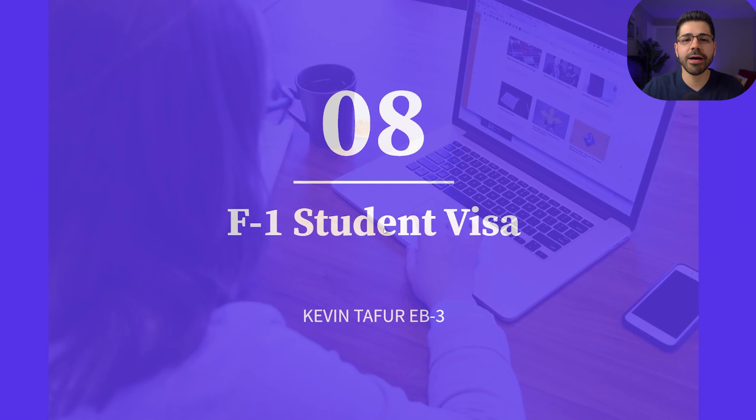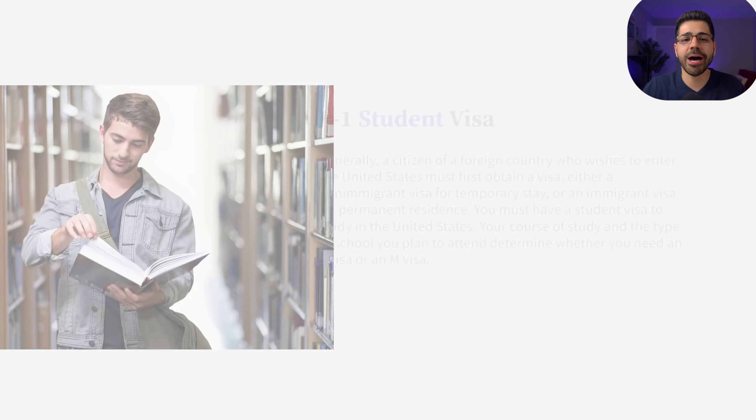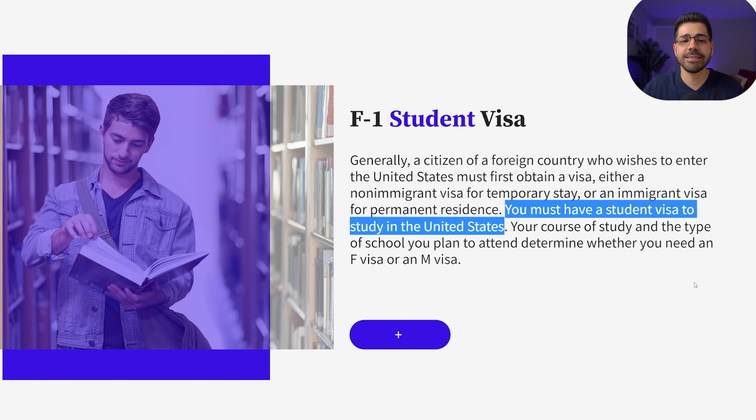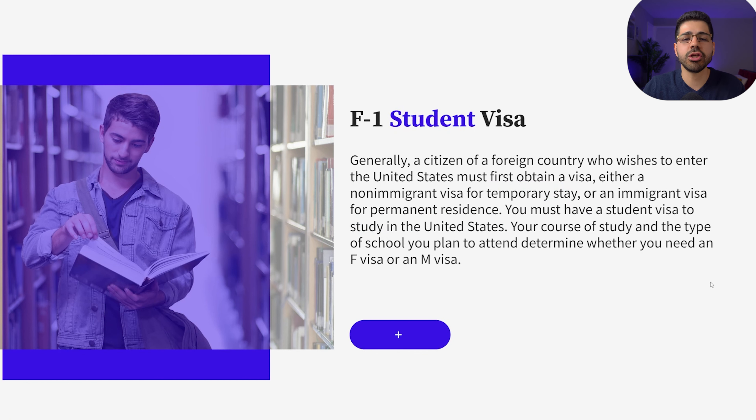Number eight: the F1 student visa. As its name indicates, the F1 visa is only for students and this visa will only last for the duration of your studies. Many people stay living many years in the United States renewing this visa every year, but the big problem is that you cannot work legally and you cannot get a green card with this visa.